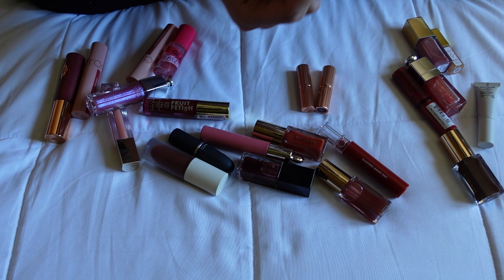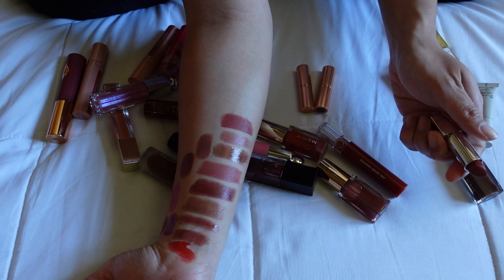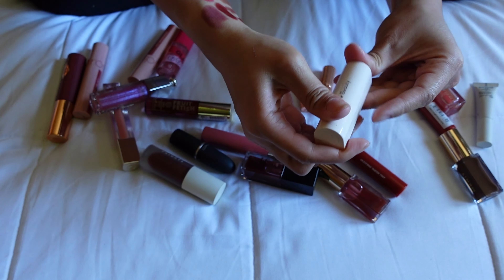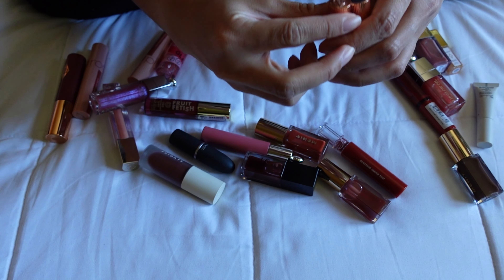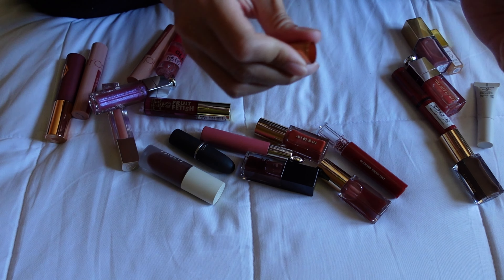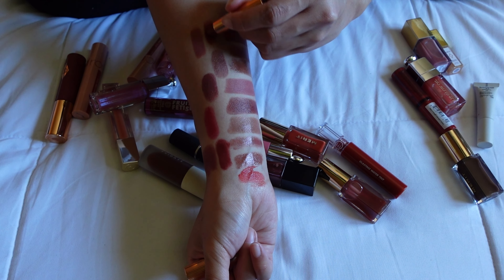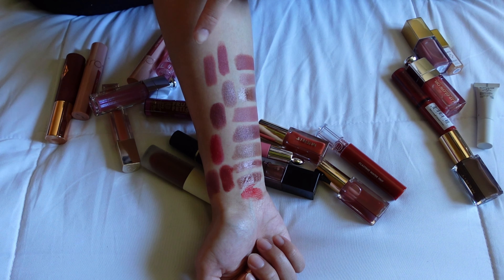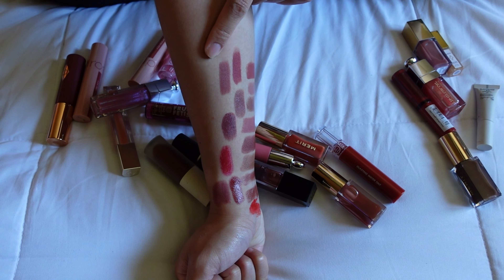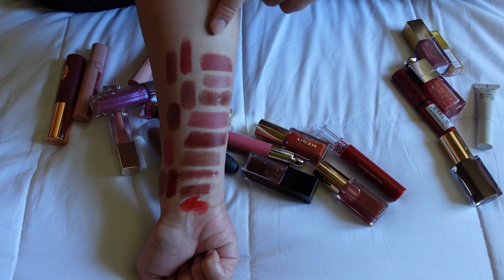I also have the Rare Beauty Matte Lipstick in the shade Bold — I'm keeping this, it's one of my all-time favorites and I really like that tone on me. And I have two mini Charlotte Tilbury lipsticks: Supermodel and Walk of No Shame. I'm going to declutter Supermodel and keep Walk of No Shame — I just don't gravitate towards pinky mauve tones and tend to prefer berry tones in a lipstick.